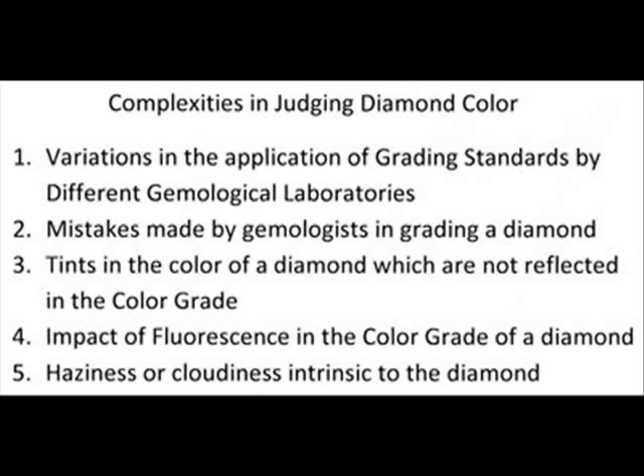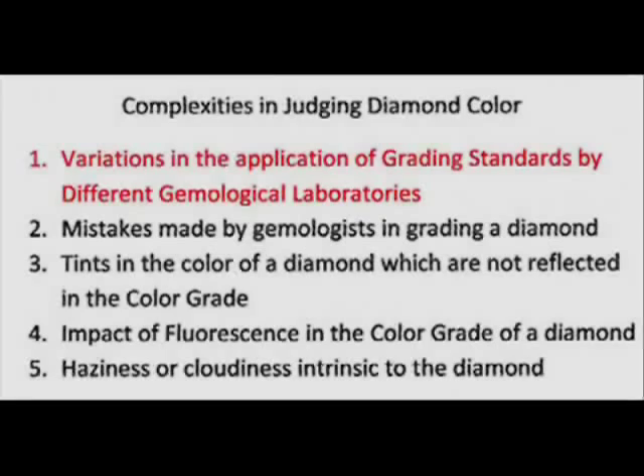It makes all the difference in the world in whether you're getting the right diamond or not. While there is one standard of grading for diamond color, different laboratories apply those standards either more strictly or more leniently, as is proven from a comparison of diamonds from those laboratories.